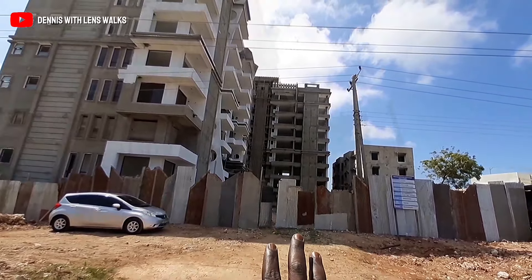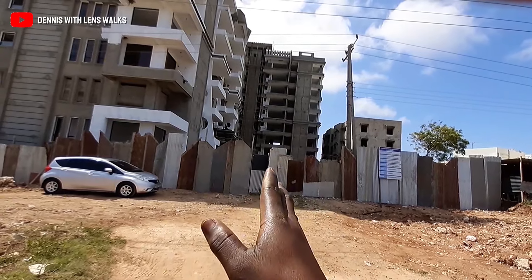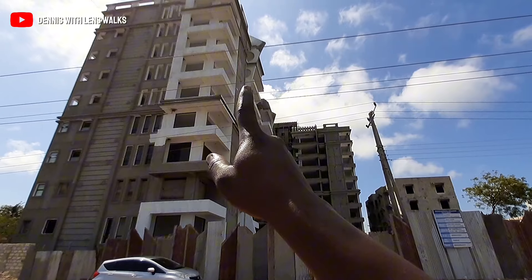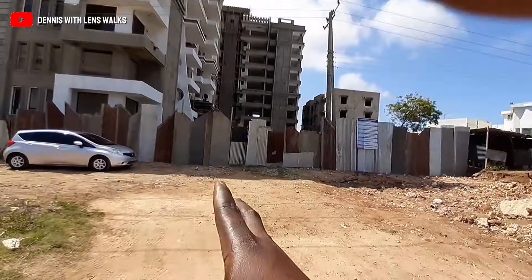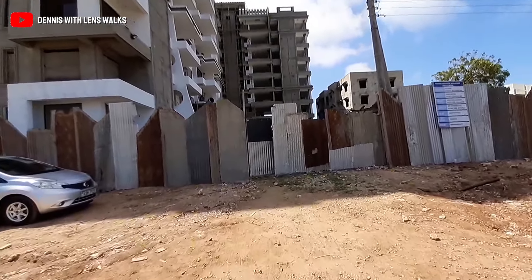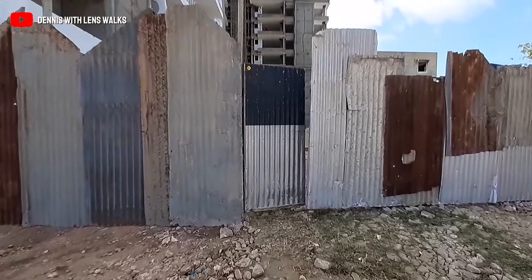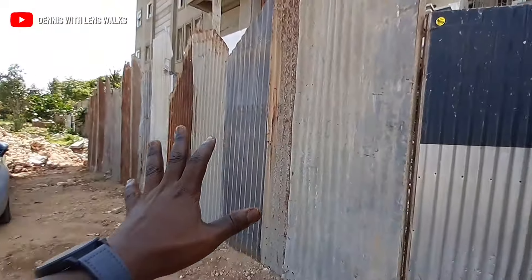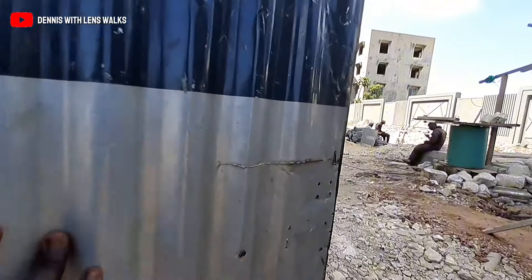The apartment has a swimming pool and a gym at the rooftop of the building. I'll be giving you a tour of the three-bedroom units and also take you to the rooftop so you can see the sea view — you can also see the sea view from the first floor. Let's get inside so I can show you how it is.